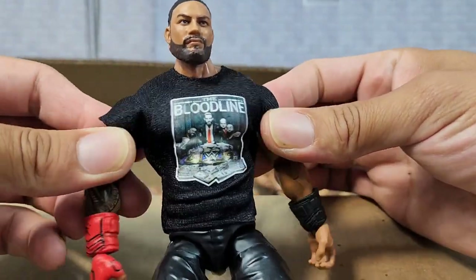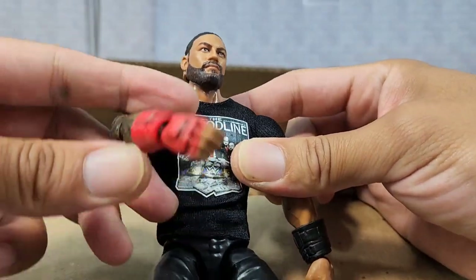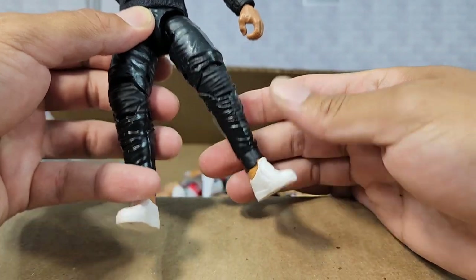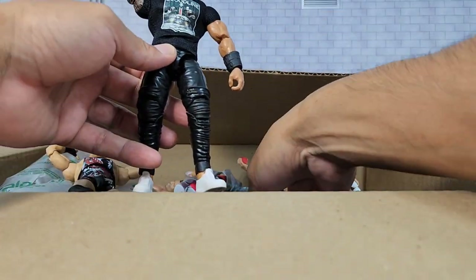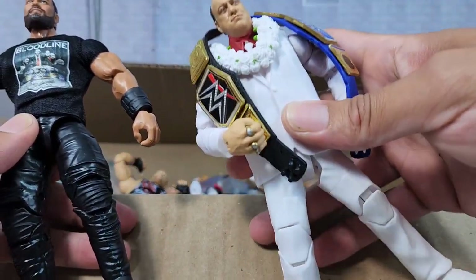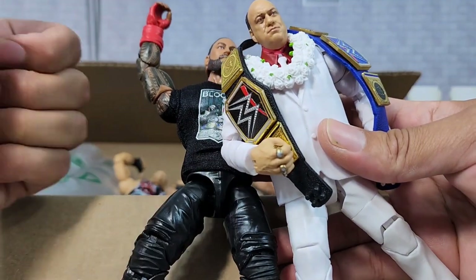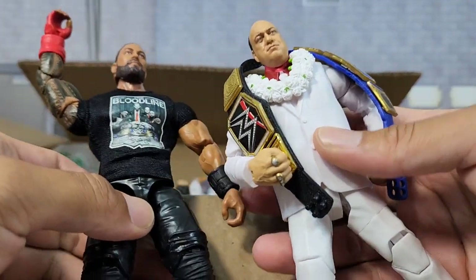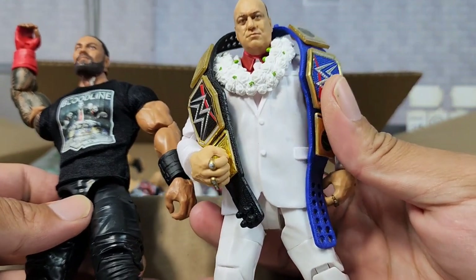If you guys know anything about butterfly joints, you know that the one has been honored appropriately right here in the promo look. And you cannot have the one without the top man in the game. Drop a like if you guys think that the one has been brought in the right way.